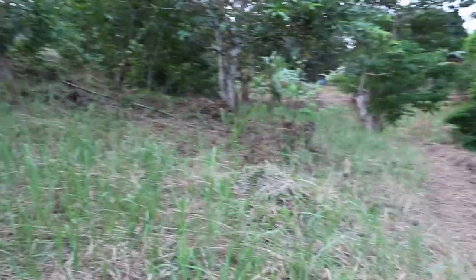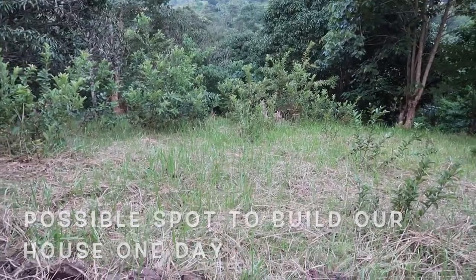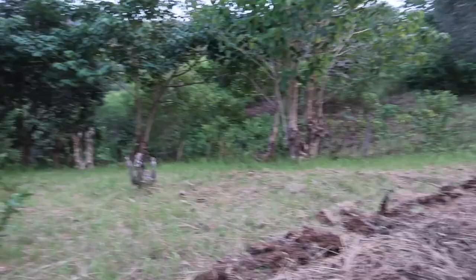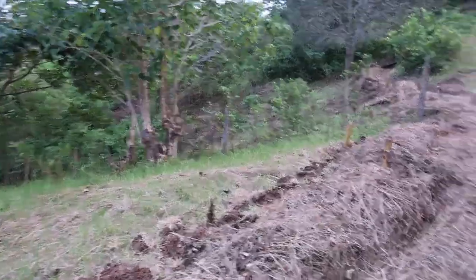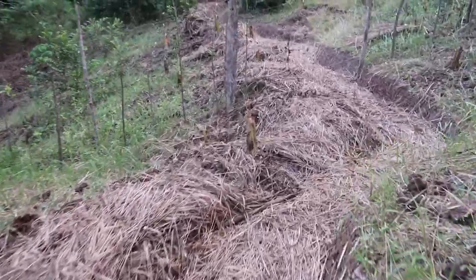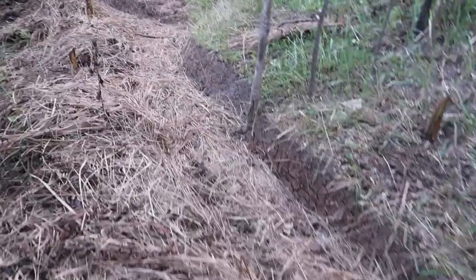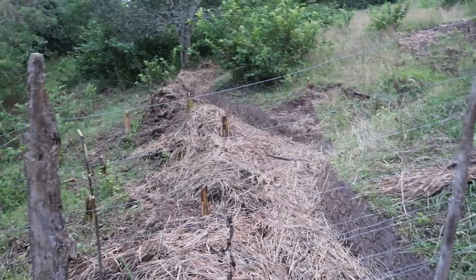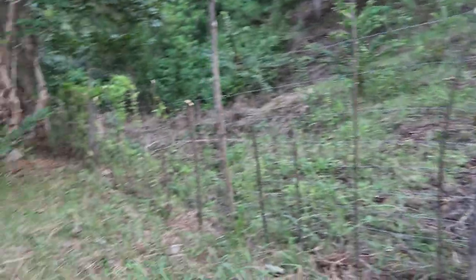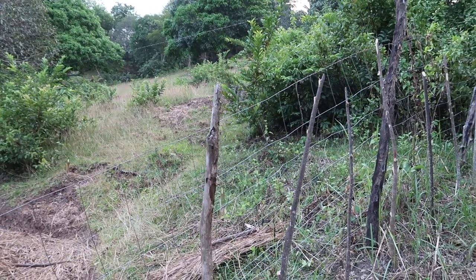That ridge in the future could potentially be a spot for a shed and a house — it has shade, a wide area, and wouldn't need too much digging. You could do several levels down here so this is one we're looking at for the future. This is the end of this swale, near that mango tree, which is the bottom of drain number four.